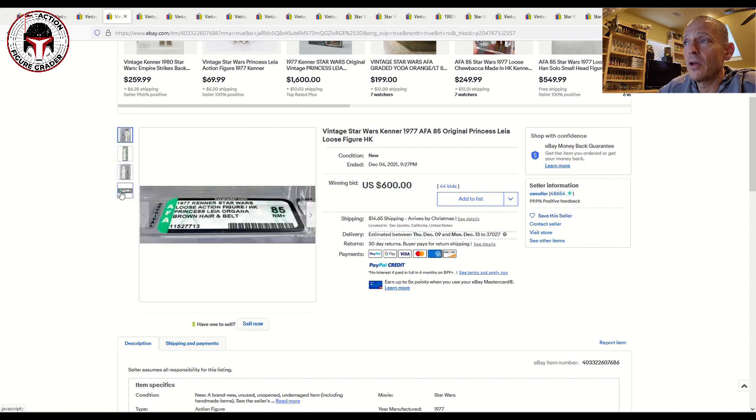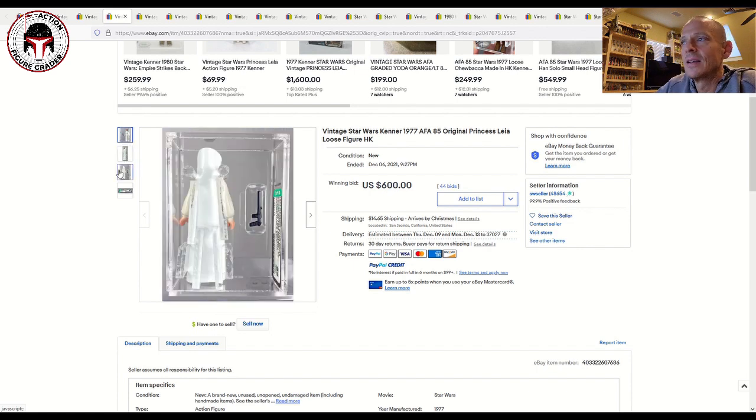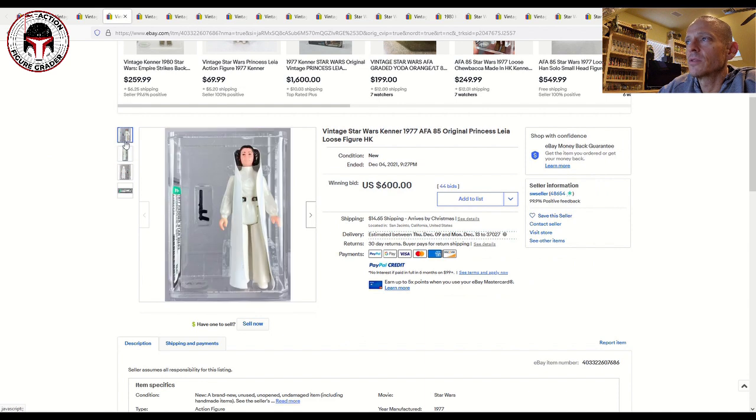That same seller also had a beautiful Princess Leia First 12, labeled brown hair and belt — just a gorgeous figure. AFA 85, that one sold for $600. For a while it was about $450 for an AFA 85 Leia, then $500, then $550 — now it seems like the going rate is anywhere from $550 to $600. This one had a beautiful archival case, brand new, and it was a Hong Kong with the brown hair and belt variation, which tends to go for a little bit more.